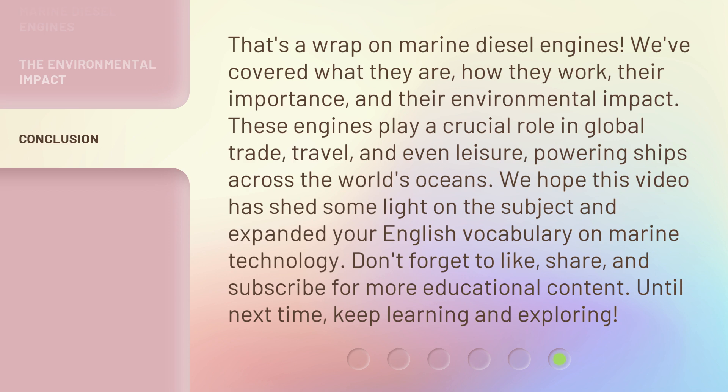We hope this video has shed some light on the subject and expanded your English vocabulary on marine technology. Don't forget to like, share, and subscribe for more educational content. Until next time, keep learning and exploring!